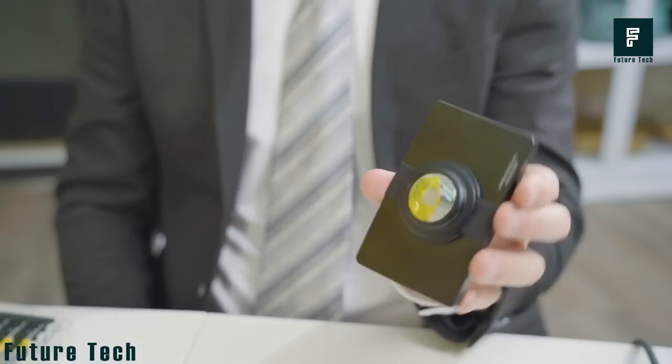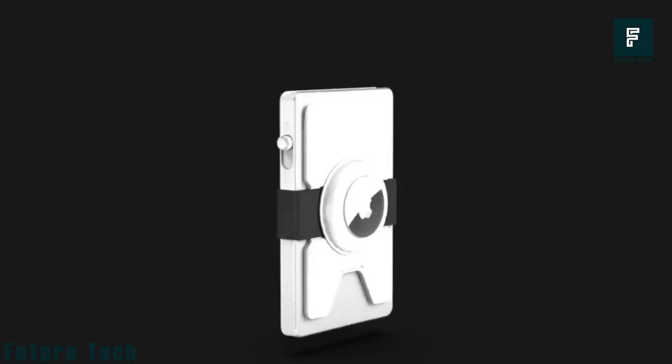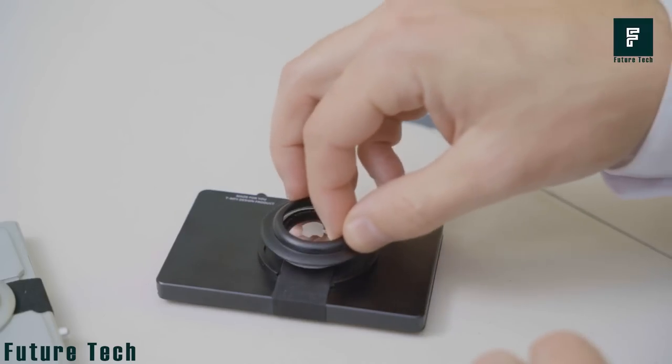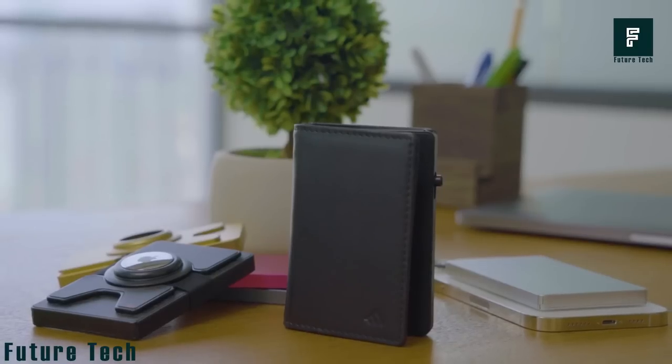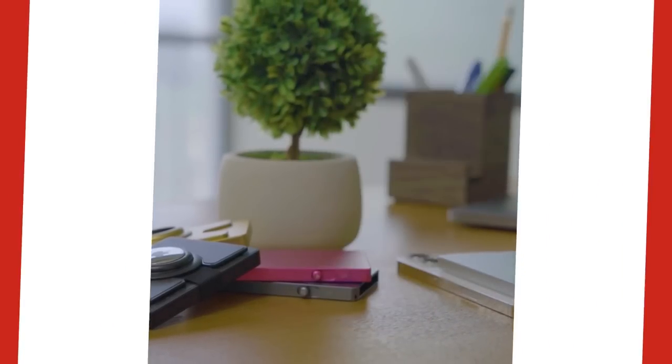With AirTag technology, you can keep track of your wallet so you never lose it again. You can easily carry more cards and cash using this expandable board and cash elastic band. The genuine leather gives the wallet a luxurious touch.